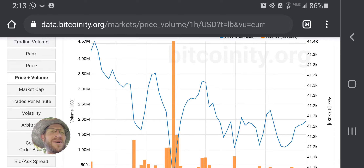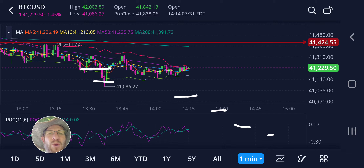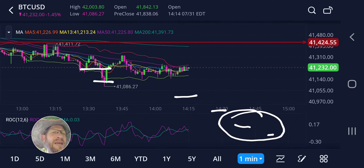I could always be wrong, so I'll put ladder buys in. I already started buying here, picked up here, and I'll just keep placing them as it goes down, with the bulk of the buys being closer to 40k.